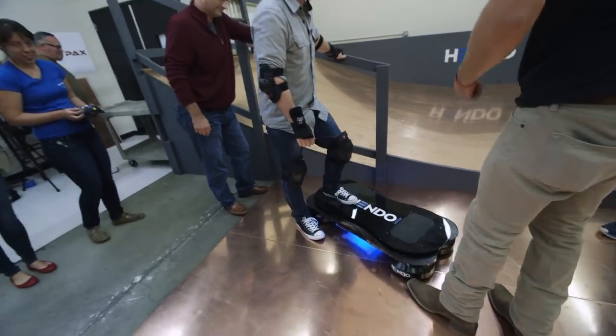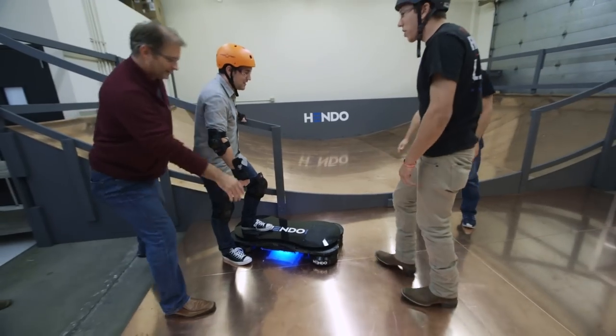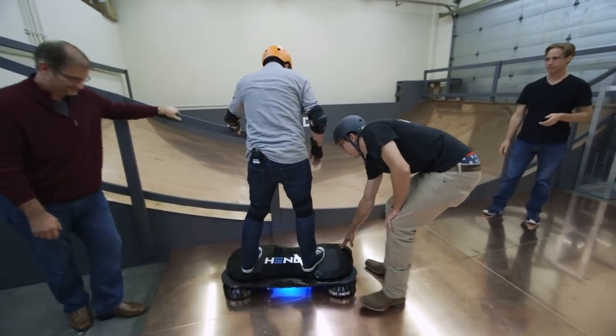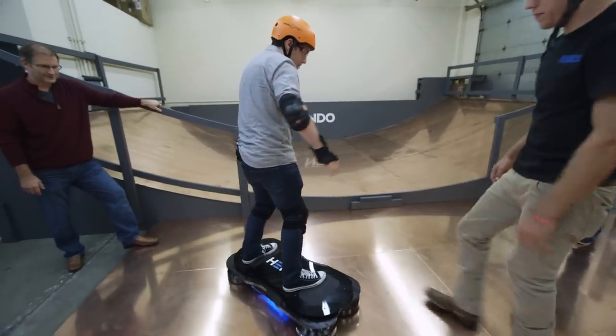You want to try — you want to go for it? Go for it. Alright. You might want to stand on it just to feel it out first. Alright.